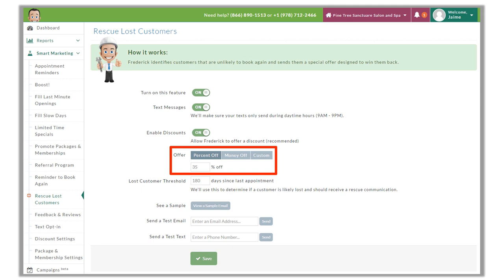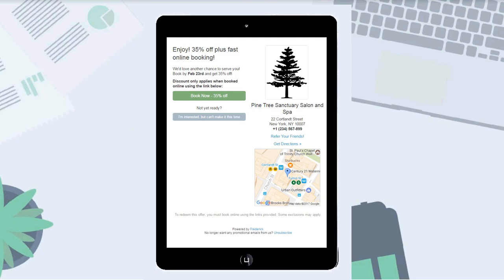Custom offers mean we can freehand write whatever we want — maybe it's a free product or an extended service. Just keep in mind that when we make a custom offer in Frederick, we have to manually apply that custom offer into the booking system and into the order itself. Frederick can't automate custom offers the way it can automate 35% off or a dollar off. You may want to let clients know they'll need to show you their email or text offer in order to redeem it.